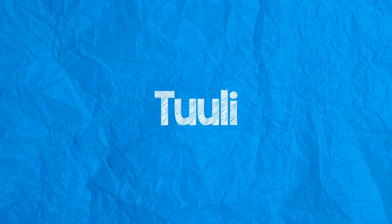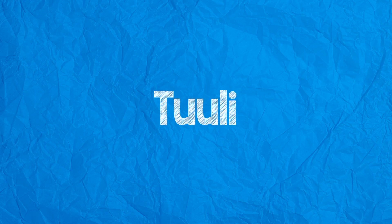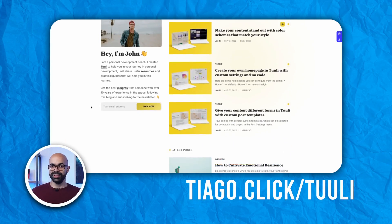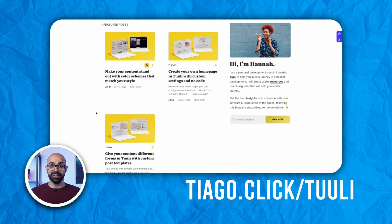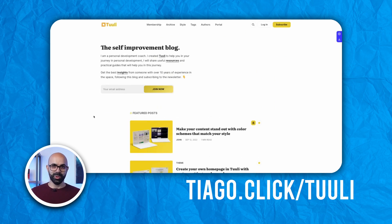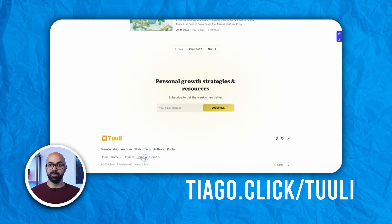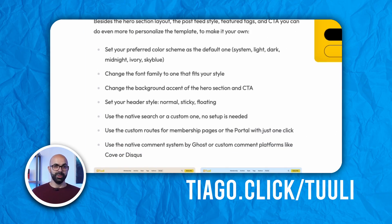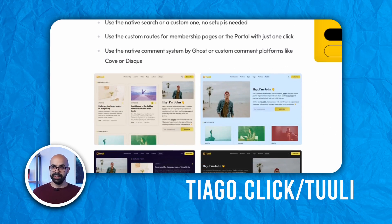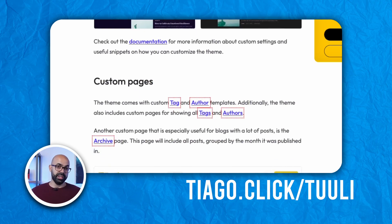If you dream of a personal blog that stands out, Tooli might be what you're looking for. Tooli is versatile with its five different on-page styles, where each one brings its unique flair and presentation of posts, letting the creators set a perfect stage for their stories. Other useful customization options include adding a table of contents and a sidebar on posts to improve the experience.